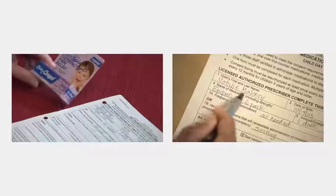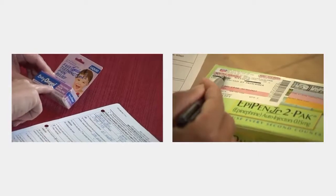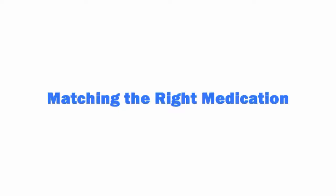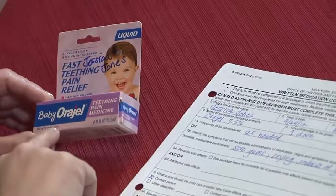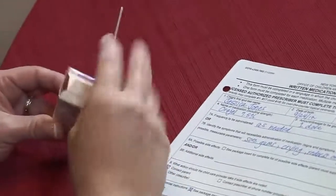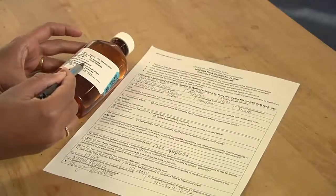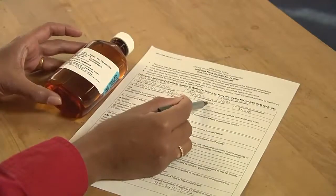Now that we know what the five rights are, let's talk about how to match them. To make sure you're giving the right medication to the right child, match the child's first and last names written on the consent form with the child's name written on the label or package, to the child you're about to give the medication to. To make sure you're giving the right medication, match the name and strength written on the consent form with the name and strength on the label of the medication in your hand. Make sure the medication listed on the container's label exactly matches the consent form. Be careful, because the names of medications can sound alike and be spelled almost alike, but are very different.